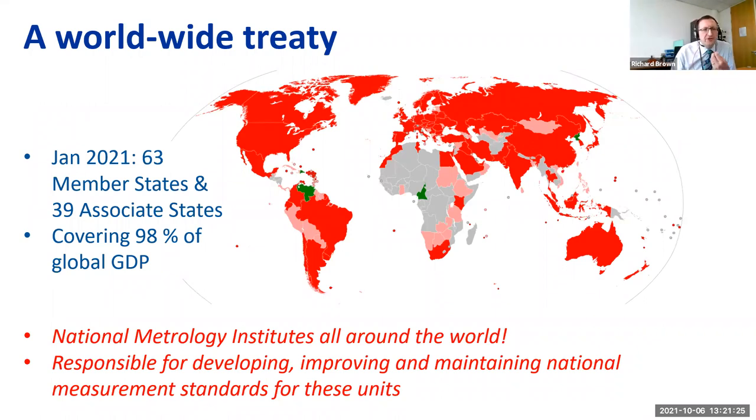The Metre Convention is a worldwide treaty that still exists today and has become incredibly popular. As of the start of this year there were 63 member states and 39 associate states, covering more than 98 percent of global GDP. The system is administered by national metrology institutes like NPL around the world, each maintaining their own national standards for the units we've discussed, and comparing these with partner NMIs around the world to ensure consistency from one country to another.